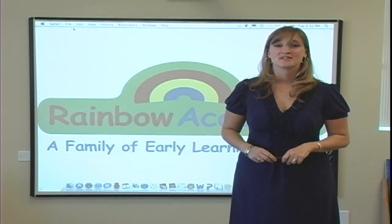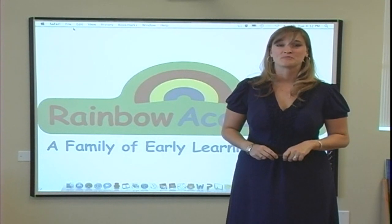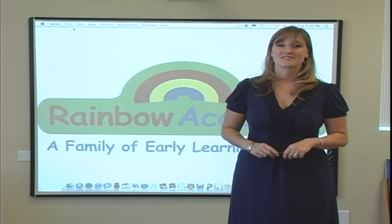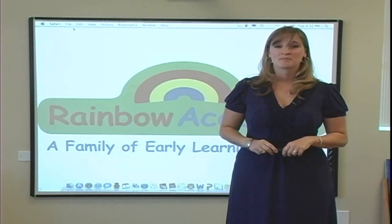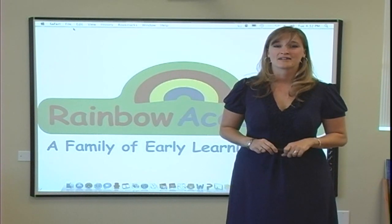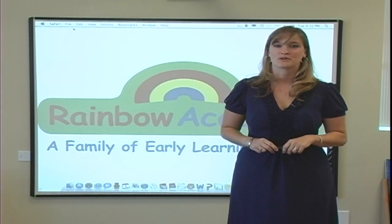So those were just a few ways that whiteboard technology can be used within preschool and kindergarten classrooms. We are extremely excited for this enhancement to our curriculum. I invite you to come down to a Rainbow Academy and see what whiteboard technology is all about and how it can enhance your child's Rainbow experience.